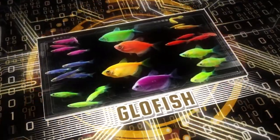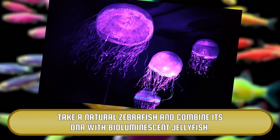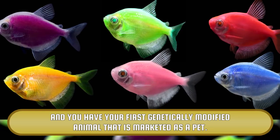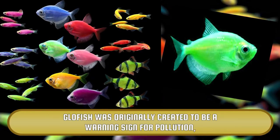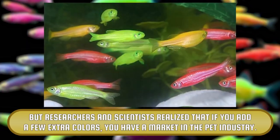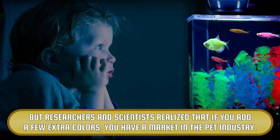Glowfish. Take a natural zebrafish and combine its DNA with bioluminescent jellyfish and you have your first genetically modified animal that is marketed as a pet. Glowfish was originally created to be a warning sign for pollution, but researchers and scientists realized that if you add a few extra colors, you have a market in the pet industry.